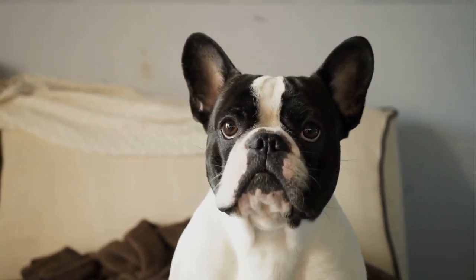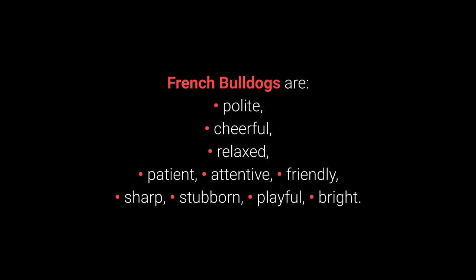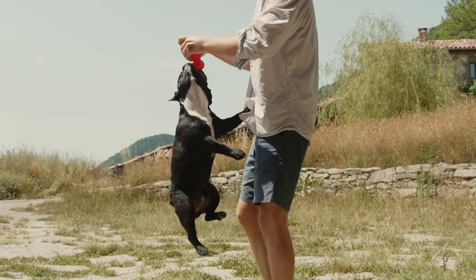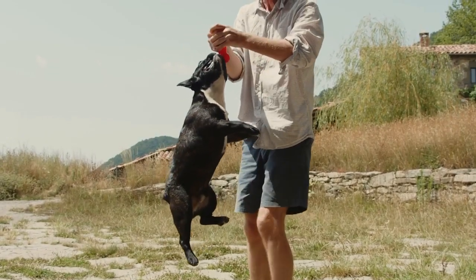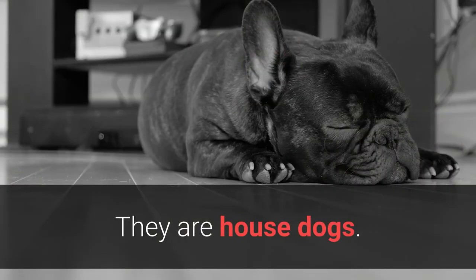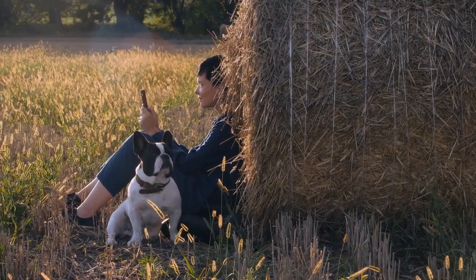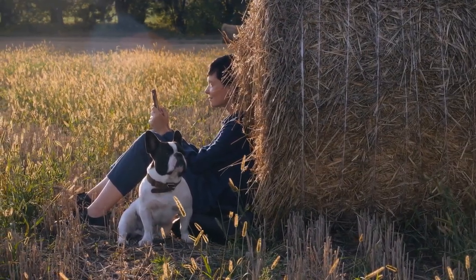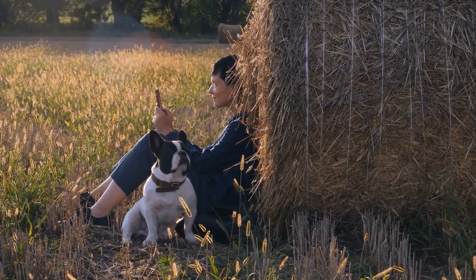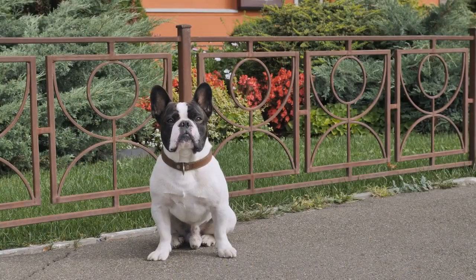They are also well-suited for first-time owners and living in houses and apartments. French Bulldogs are polite, cheerful, relaxed, patient, attentive, friendly, sharp, stubborn, playful, and bright. These dogs need our love and affection and love being the center of attention. They are house dogs, but they are not demanding. They have no particular tendency to bark, they require very little care, and they are friendly toward children, other dogs, and strangers. They are humble little pets.